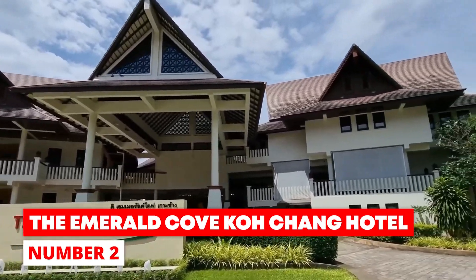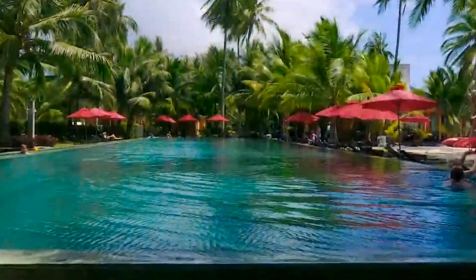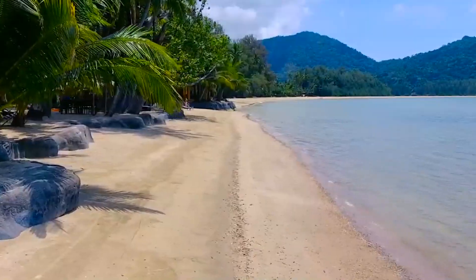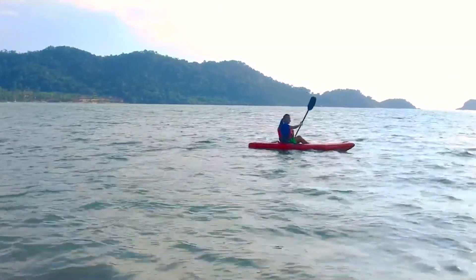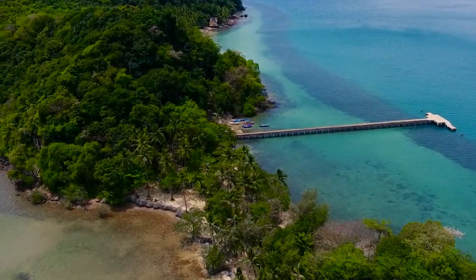Number 2: The Emerald Cove Ko Chang Hotel. This hotel is a must for nature lovers because of how beautiful and natural the area is. Rainforests surround Emerald Cove with pristine, untouched beaches. Elephant tracking, fishing, sailing, snorkeling, and diving are just some things visitors can do. Also, planning day trips to waterfalls and natural springs is easy.